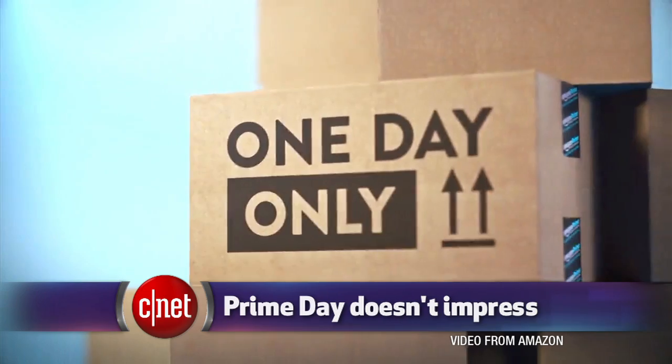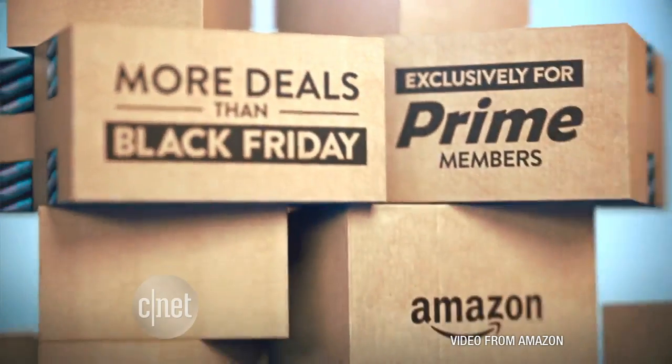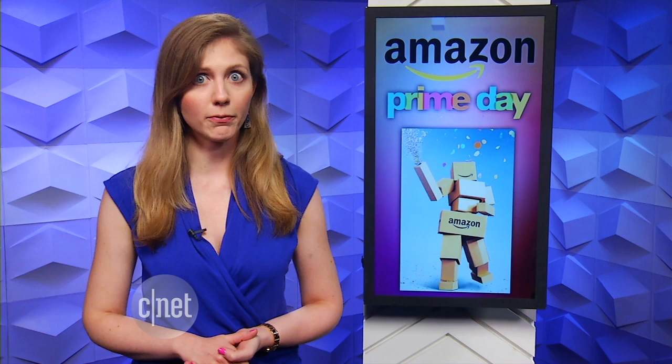Amazon's big Prime Day birthday sales bash failed to live up to the hype for many shoppers. To mark the site's 20th birthday, Amazon announced it would host more sales than Black Friday for Prime members. But one does not simply invoke the phrase Black Friday, because if you do, crowds will expect mega-crazy electronics deals.